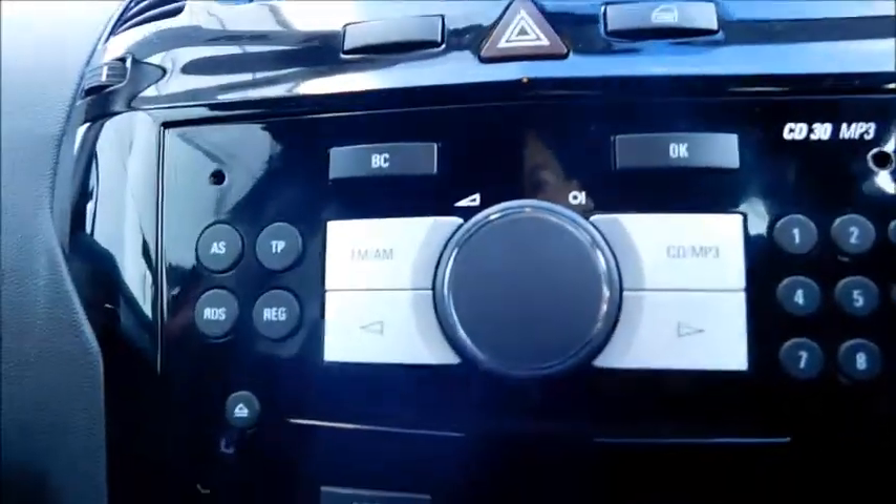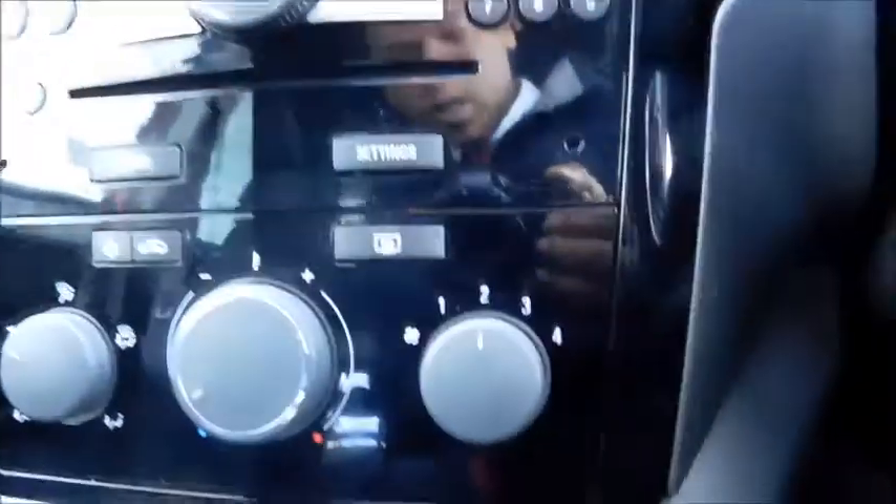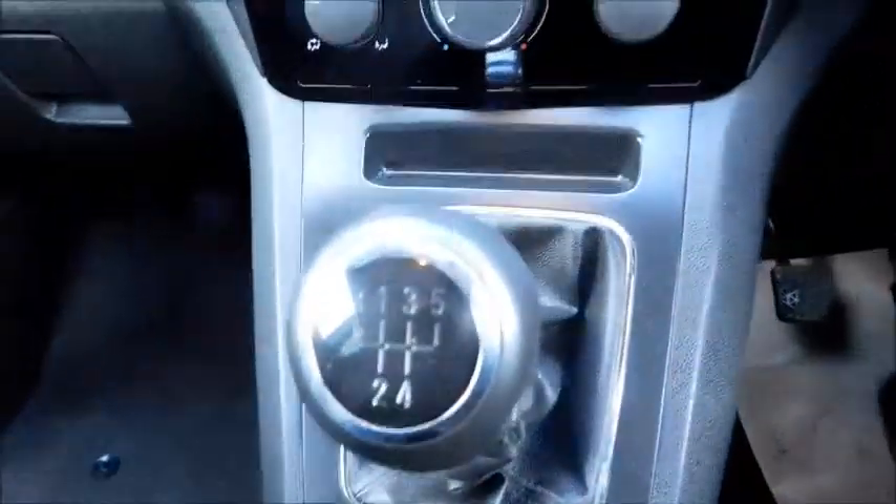Moving into the front, you'll notice the built-in CD player and FM and AM radio. Below you'll find your air conditioning, temperature control, and fan intensity. There's a 5-speed transmission, and it features an auxiliary input and a 12-volt socket and cup holder.